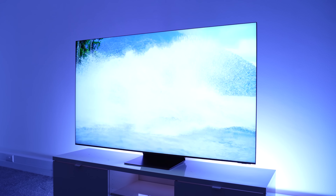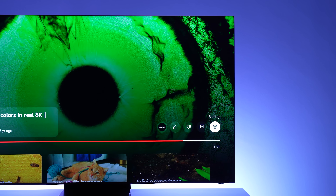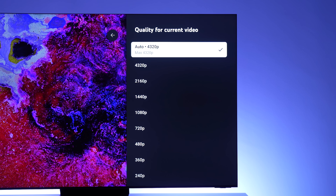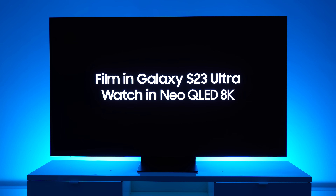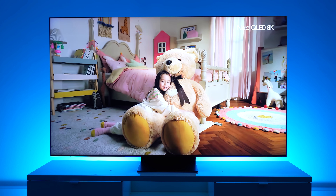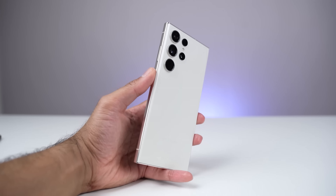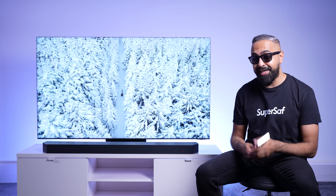With an 8K TV, naturally one of the questions is: where can I find 8K content? Well, you can easily find 8K content on YouTube, and to make it even easier, Samsung provides YouTube videos in 8K from the TV home menu in SmartHub. In addition to that, many Samsung smartphones can shoot in 8K and have been for many years, so you can view your captured memories at the best resolution available. I use the Samsung Galaxy S23 Ultra as one of my main smartphones, and it shoots great quality 8K video, which looks stunning on the Neo QLED 8K.